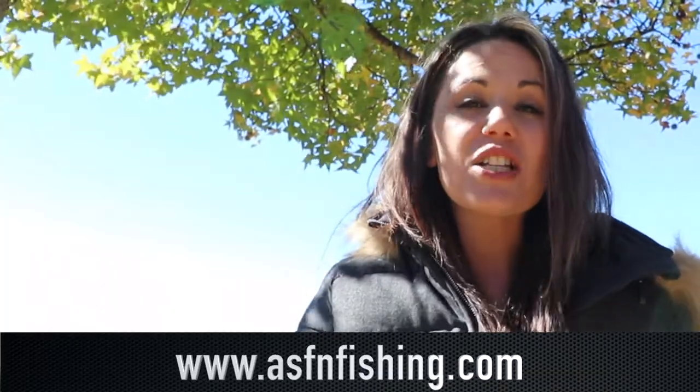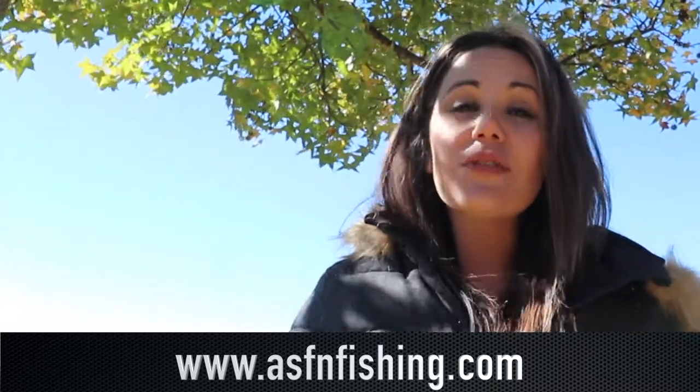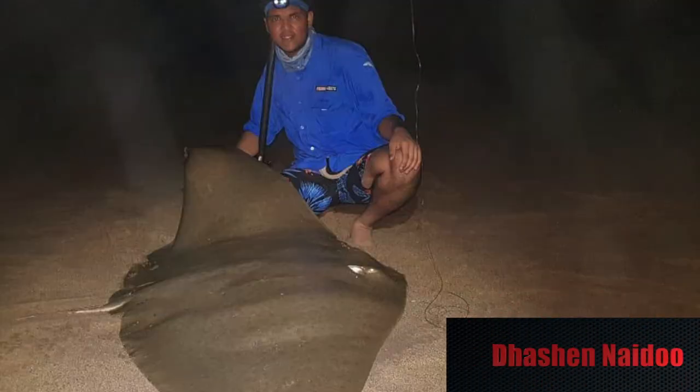You can now join the ASFN community — simply visit our website at www.asfnfishing.com. We kick start this week with Tashen Naidu, who caught a beautiful diamond ray of 1.9 meters.